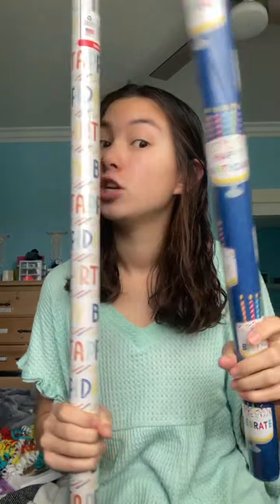Starting off, we have so many birthdays right now. I'm filming this on January 3rd. December 30th was my mom and my cousin's birthday, December 28th was my dad's birthday, January 28th is my brother's birthday, and today is actually my boss's birthday. So I had to get so much birthday wrapping paper because we don't have any at the house.